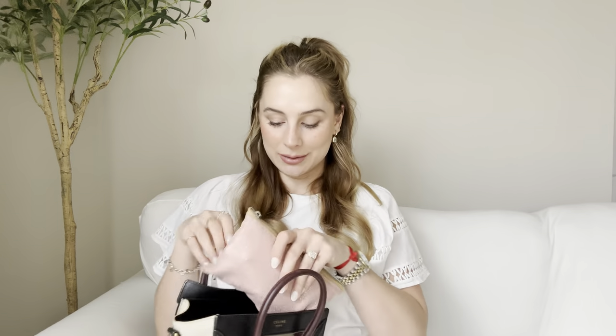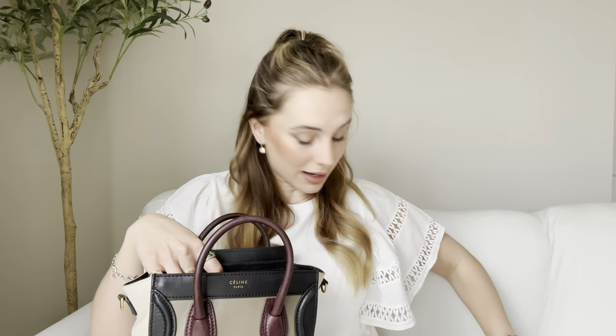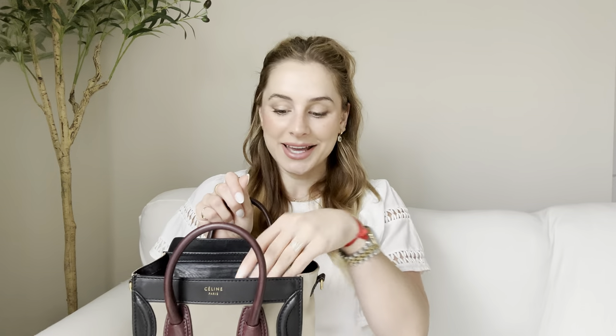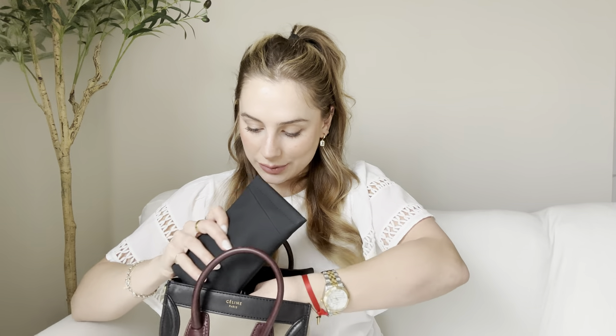So that's everything that fits in my Celine Luggage bag. I'm just going to put everything back in — we have the pouch, the sunglasses, and yeah, I hope this helped anybody looking to buy this purse or just curious as to what I carry. I'm not doing a great job putting everything away — just kind of throwing things in. Then I just close it. Everything fits. I hope you enjoyed this video. Thank you for tuning in and see you next week. Bye.